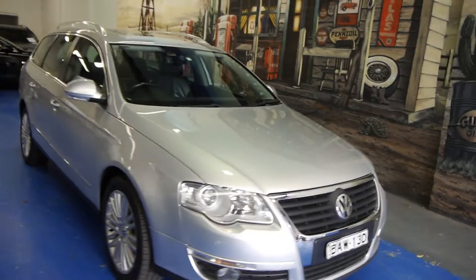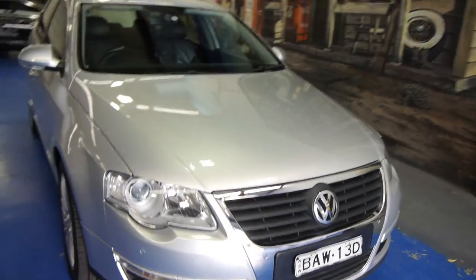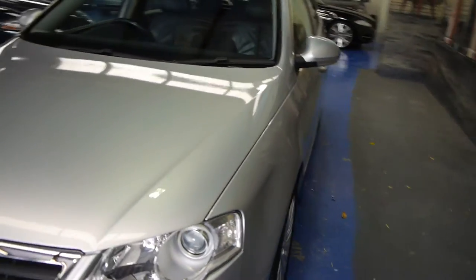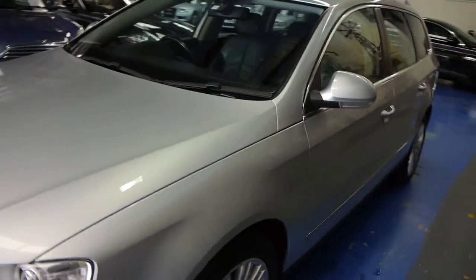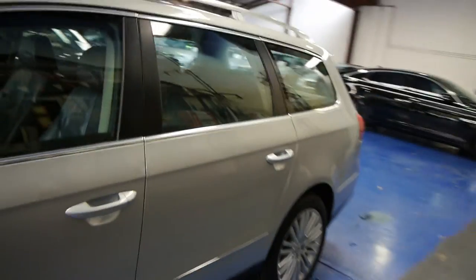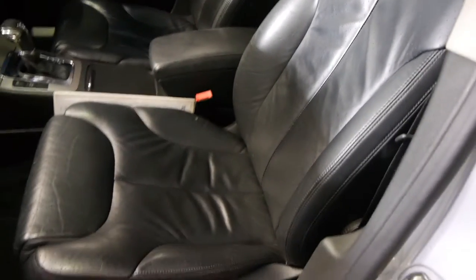What about this? A little 2006 Volkswagen Passat station wagon with the 3.2 litre V6 engine. Absolutely beautiful. 47,000 kilometres since new and it is the All Motion, which means it's got the Volkswagen 4Motion all wheel drive package in it. It's absolutely beautiful.